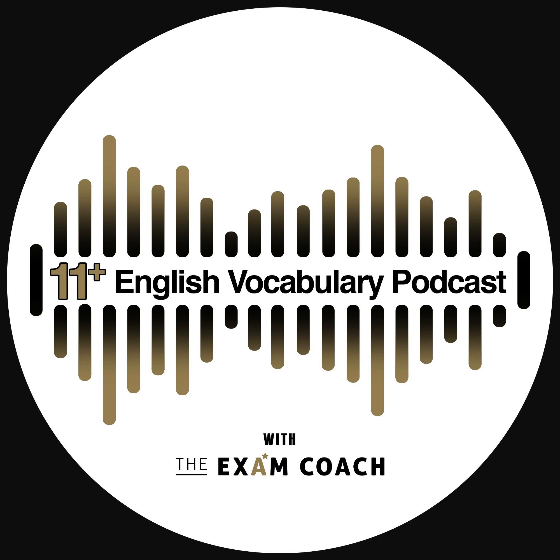Welcome to the Exam Coach 11 Plus Exam Daily Vocab Show, where we build your 11 plus exam vocabulary one word at a time. Today's word is skewed. It is pronounced skewed and spelt S-K-E-W-E-D. Think skew and then ed.